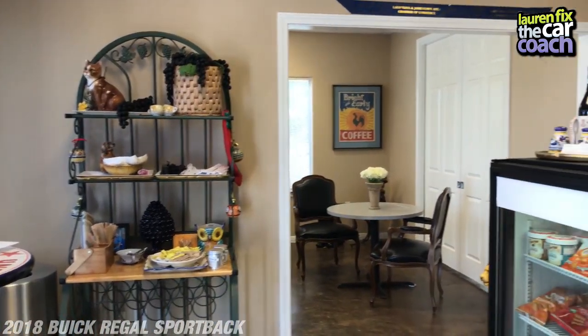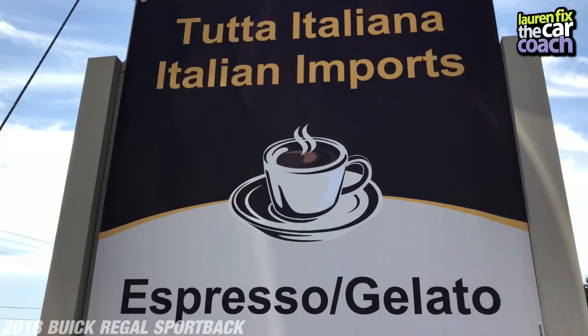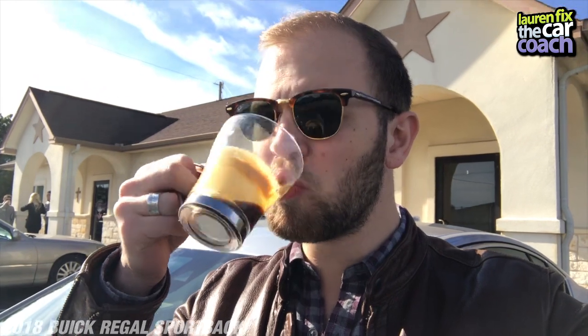We decided to get some coffee, and it turns out the only place in Lago Vista — a hill community outside of Austin, Texas — is right here at Tutta Italiana, where we got some premium espresso direct from Italy. Now let's go back and hit the road.